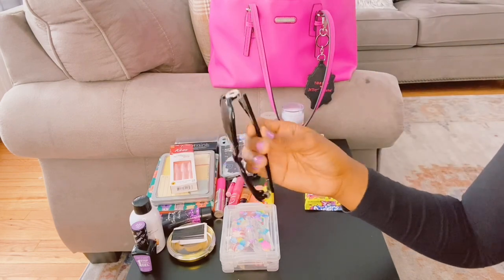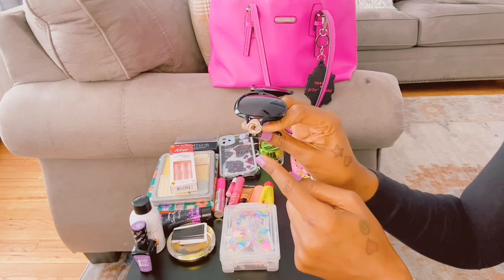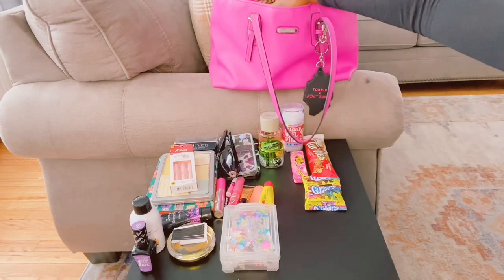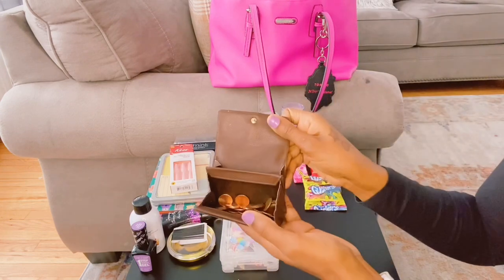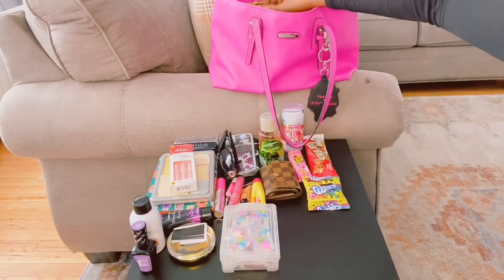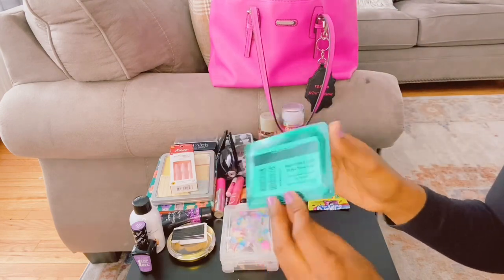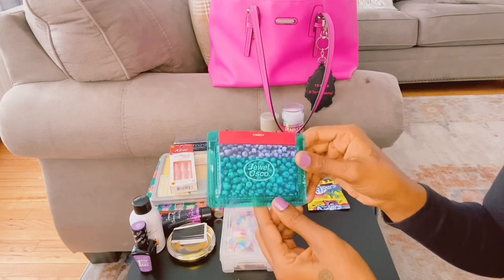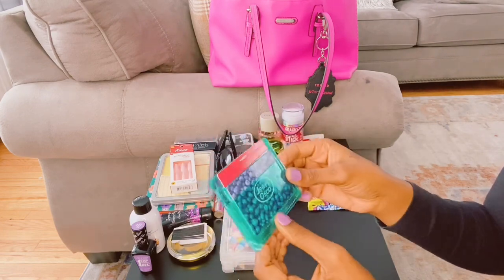I have my sunglasses — these are silver, shaped like a flower, so cute. This is my change wallet. And this is my card holder; I got this from Forever 21. It was a dollar — it was on clearance. I thought it was cute so I got it.